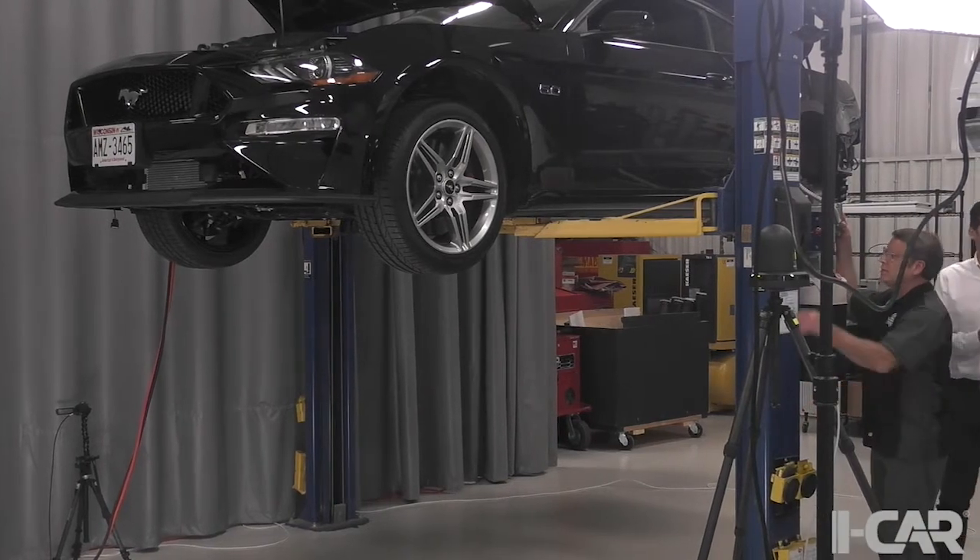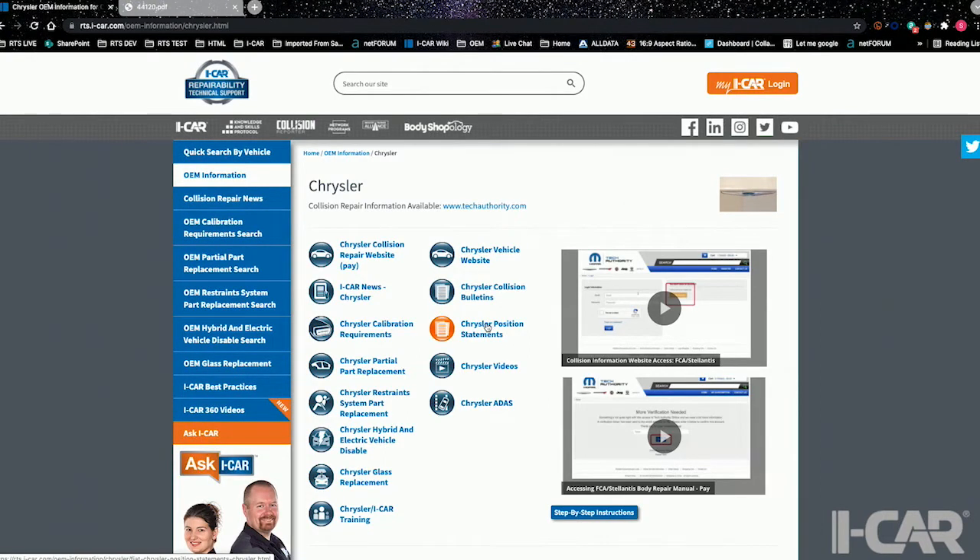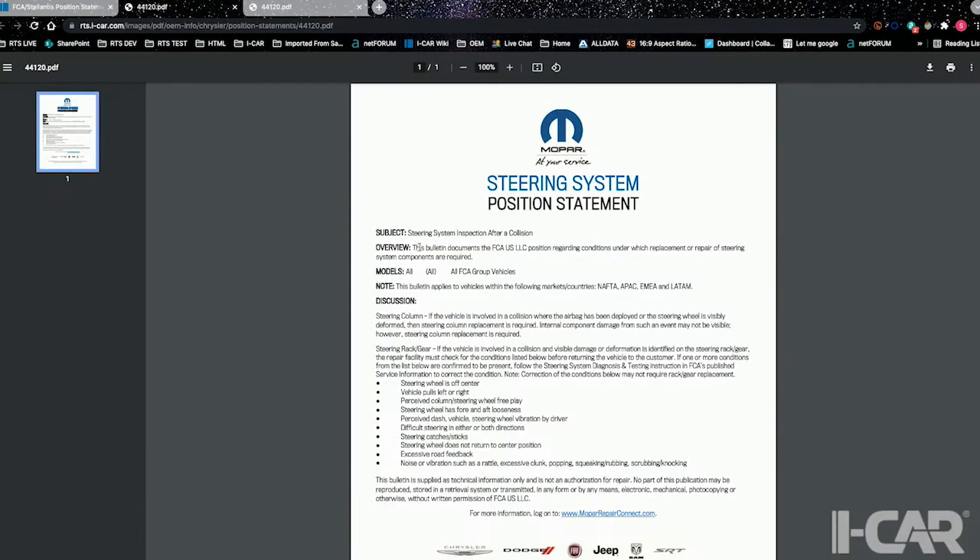On the RTS website, under the OEM information pages, there are position statements from OEMs covering steering systems — both hydraulic and electronic steering racks. They call out specific things in their repair procedures and highlight different steering components, what to think about when a vehicle has been in an accident, when components should be replaced, and under what conditions. It usually refers back to a diagnostic flow chart before you're just throwing a rack in.